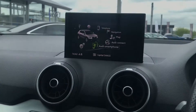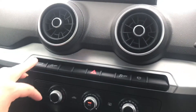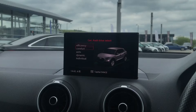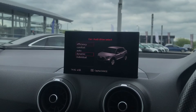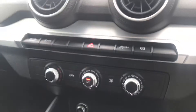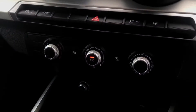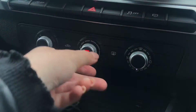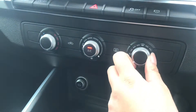Moving downwards we have got the Audi drive select button. Here is where the driver will be able to select whatever mode they would like to drive in, so for example efficiency for a longer drive or dynamic for a more sporty drive. We also have the manual air conditioning which is super easy to control and manage the heat in the car.